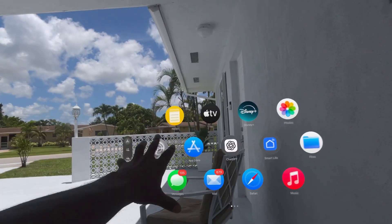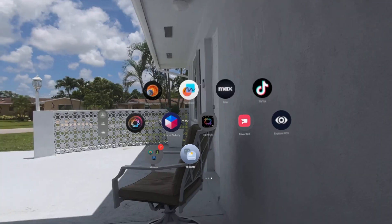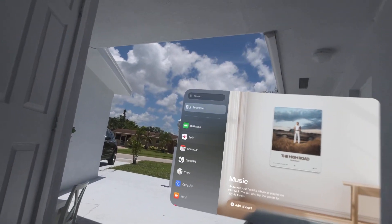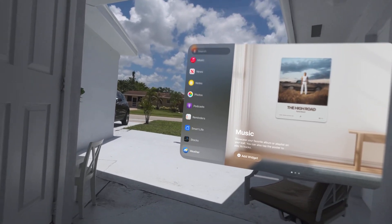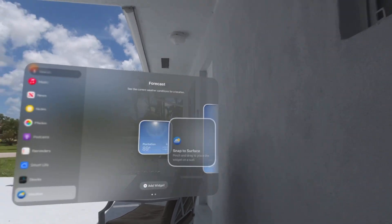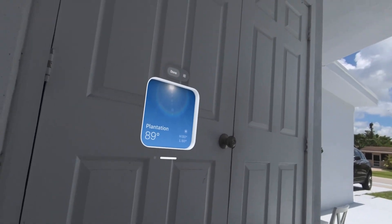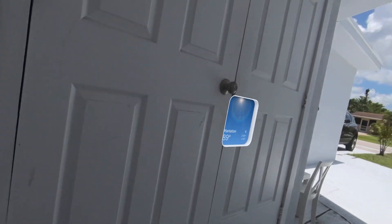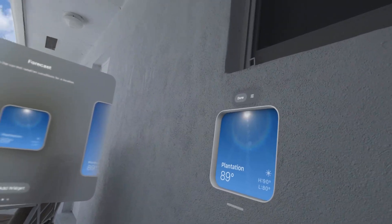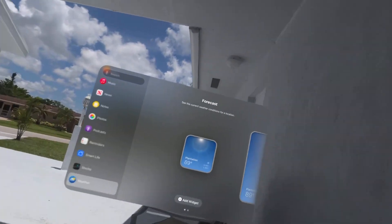Something else that's new — all the apps now have this glossy kind of look. Also, you now have widgets that go directly on the wall. So say you want to do the weather, just like on iPhones — you've got different options. These pin right on the wall, you can move them where you want. They can't pin on the ceiling though.